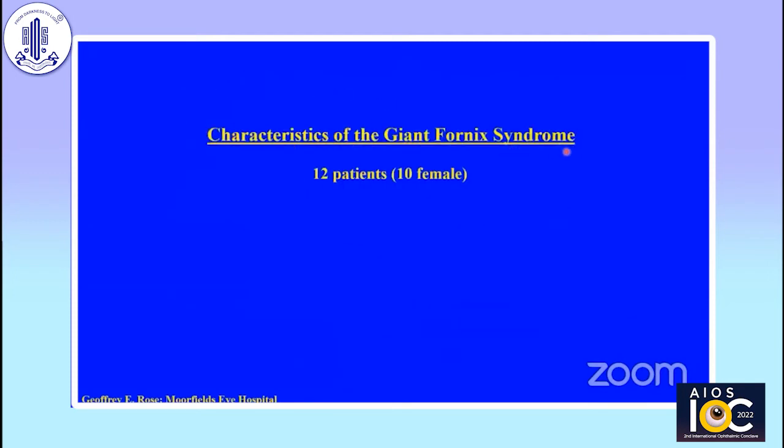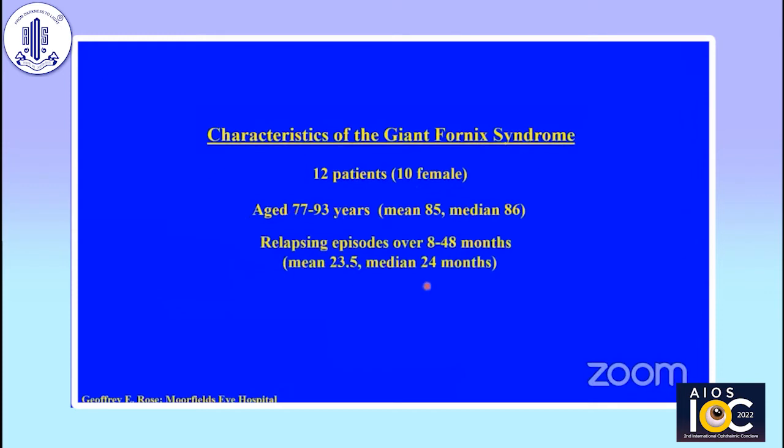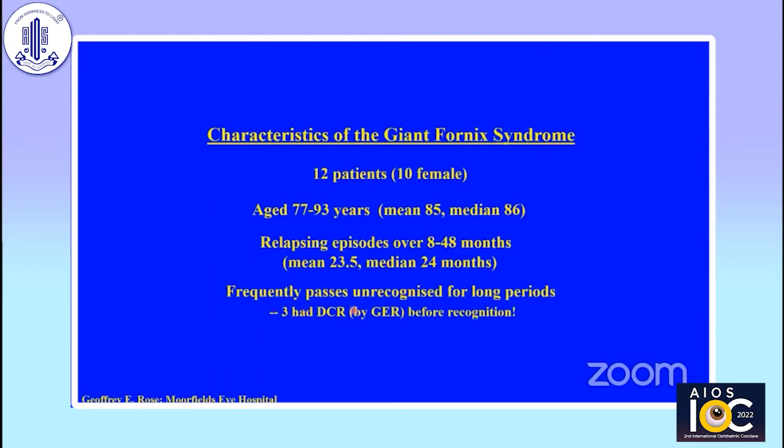So what are the characteristics of the Giant Fornix Syndrome, which I described back 20 years ago? I had 12 patients, of whom 10 were female, aged 77 to 93 — all in their ninth and tenth decade. These patients typically had lots of episodes of severe conjunctivitis over anything from one to four years. It often passed unrecognized for long periods — I didn't recognize it in the early days and thought it was all down to the lacrimal sac mucocele. It was only when there were persistent problems after a successful DCR that I wondered what was going on.